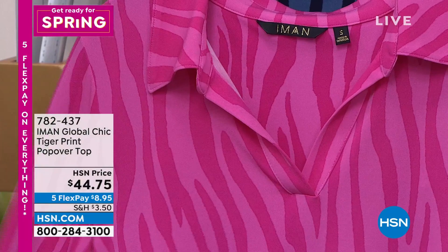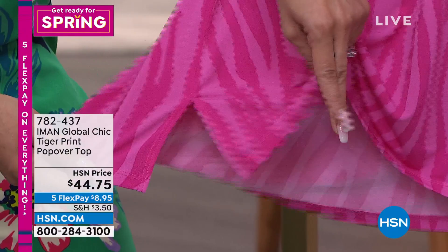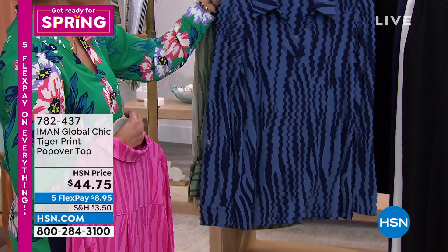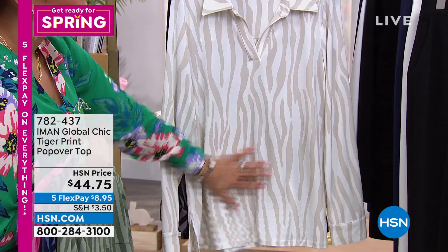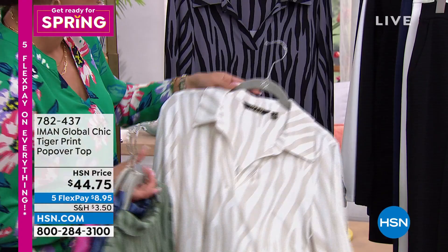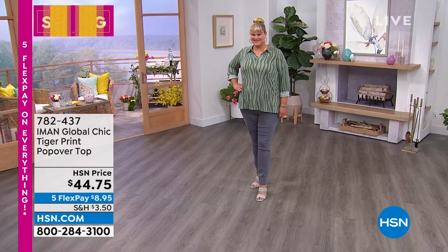You want patterns that still feel sophisticated and elegant, not like you went into the teen section. The side slits allow easy movement, and you can do a little side tuck or front tuck. We have it in pink tiger, navy tiger, olive tiger, stone tiger, and black tiger — extra small to 3X. Go true to size; Jamie's wearing her true 1X and it just drapes beautifully. Item number 782437.